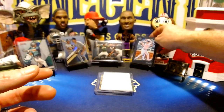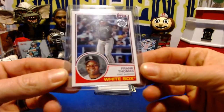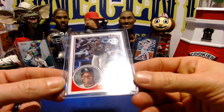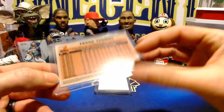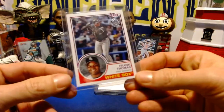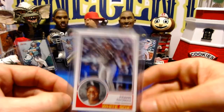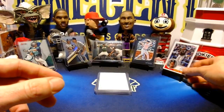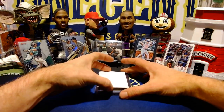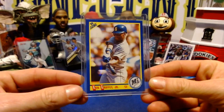Our next card is a 1983 insert out of 2018 Topps — this is Frank Thomas. Frank Thomas, obviously a hall of famer for the Chicago White Sox. We'll do that one for one cent as well.